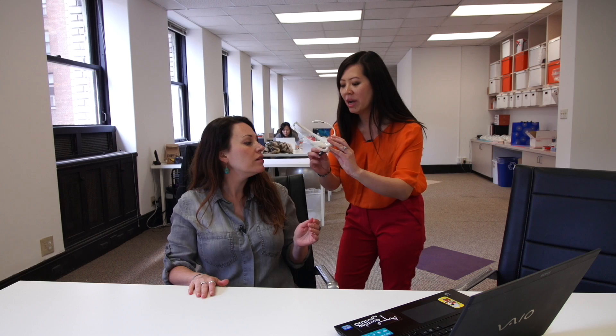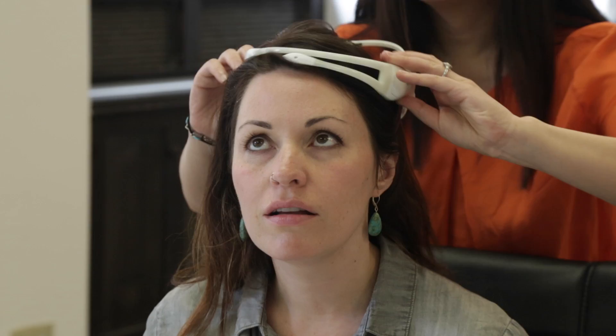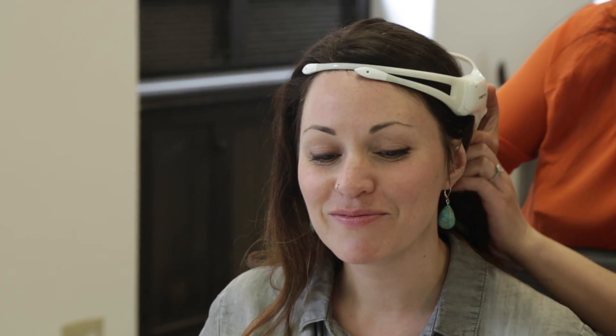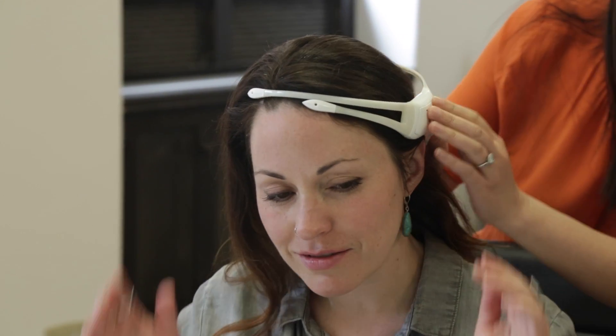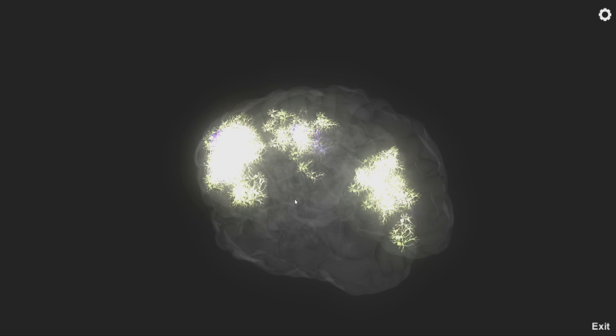This goes behind your ears, so you want your hair to be out of the way. We just put this on — on the brain crown. And then this goes behind the ears and we just slide this down. So this is my brain right now. In real time. This is wild.